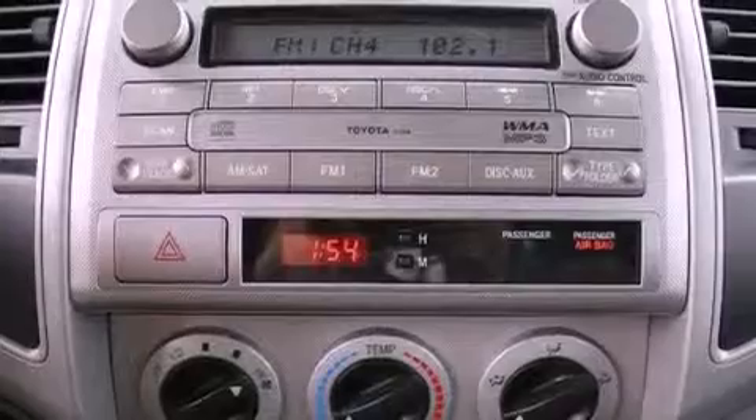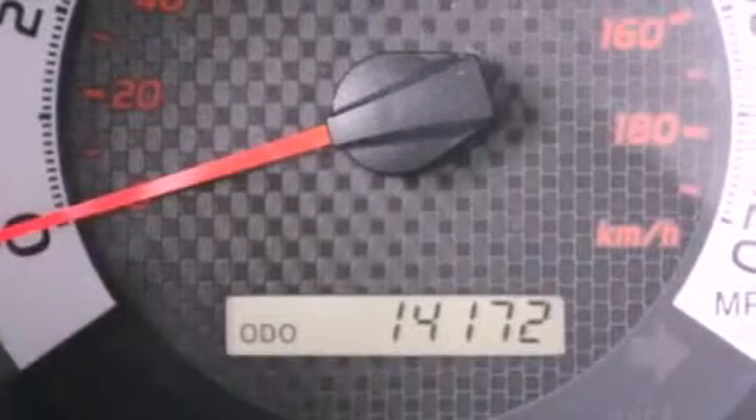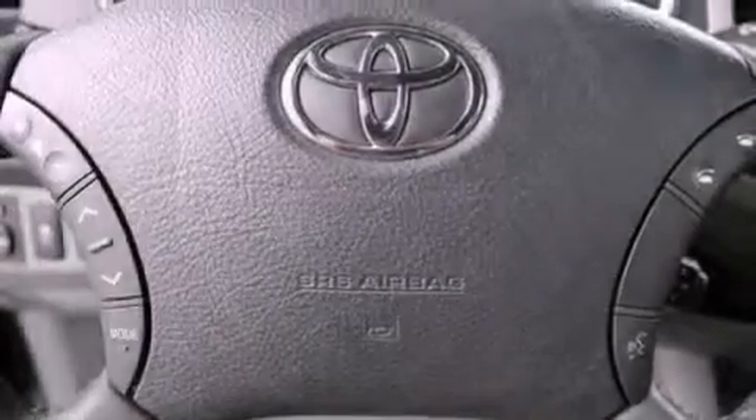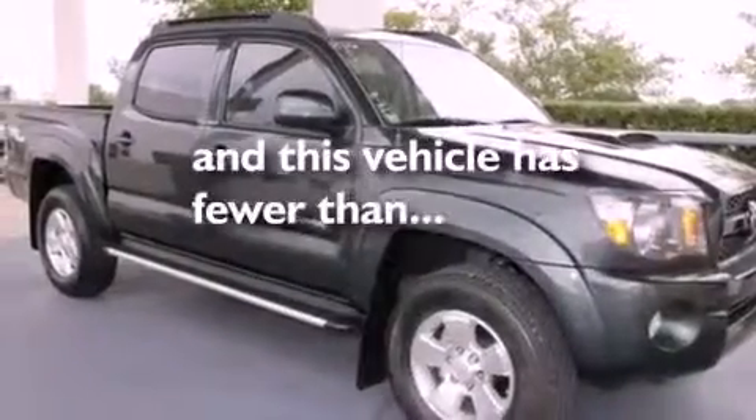The following features are also included: air conditioning, a rear split-bench seat, full-power accessories, a passenger-side vanity mirror, roof rails, an anti-lock braking system, side impact airbags, rear seat child-proof door locks, and this vehicle has less than 15,000 miles.